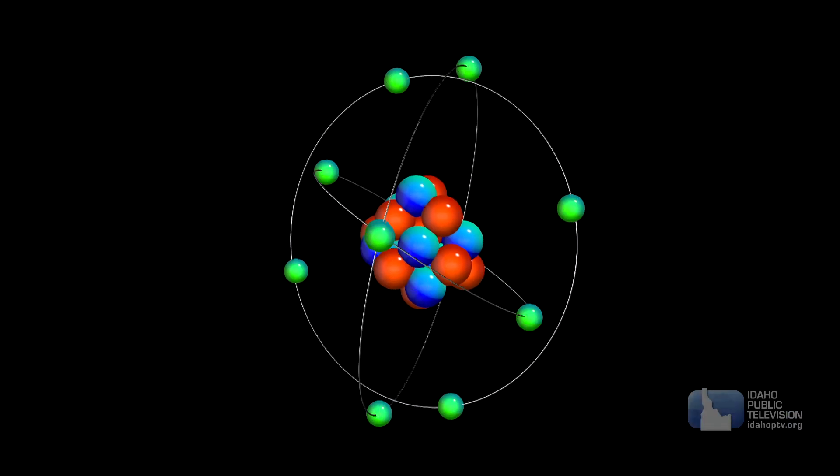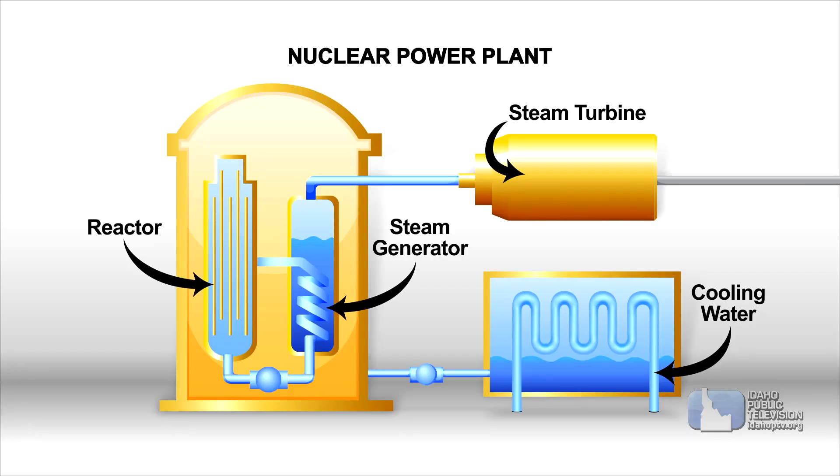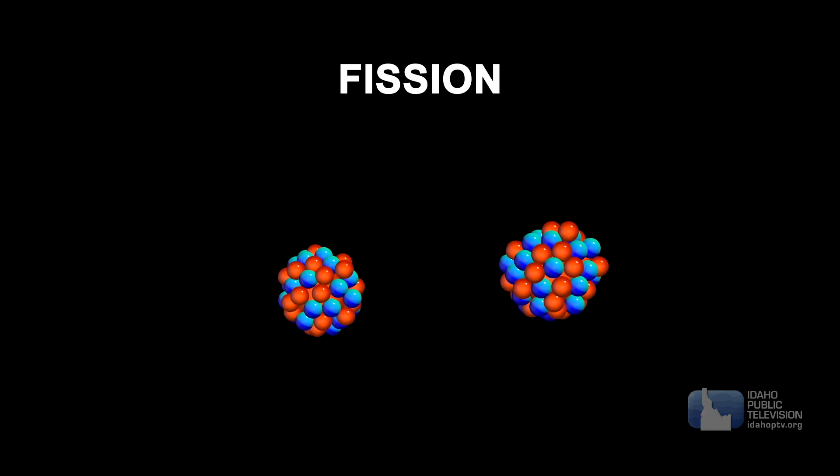Nuclear energy harnesses the power inside atoms by changing their structure. The energy we use in nuclear power plants is called fission. Nuclear fission releases energy by splitting atoms.